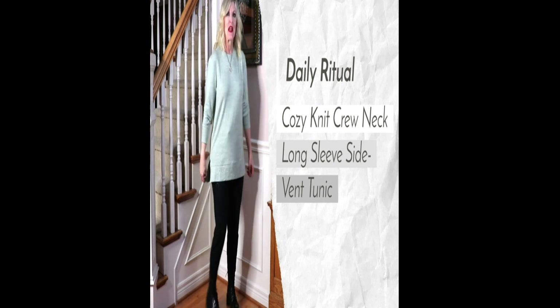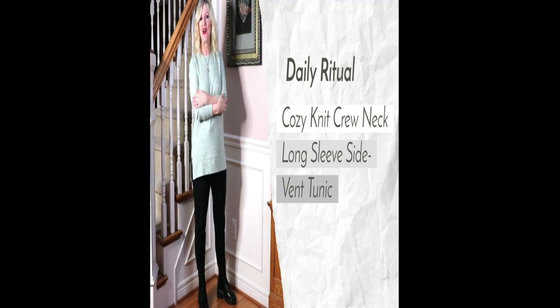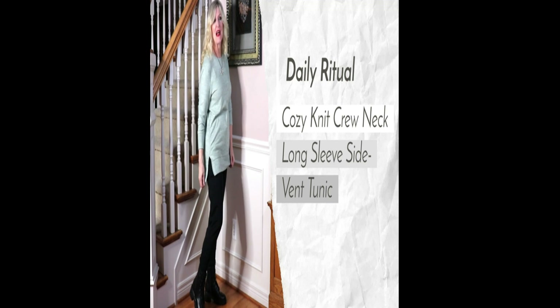I'm going to say it's green. It's 48% polyester, 48% viscose. It's so soft and cozy. It's got these two little side slits.